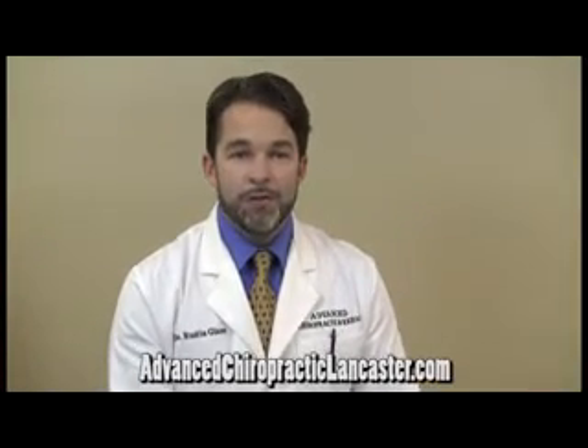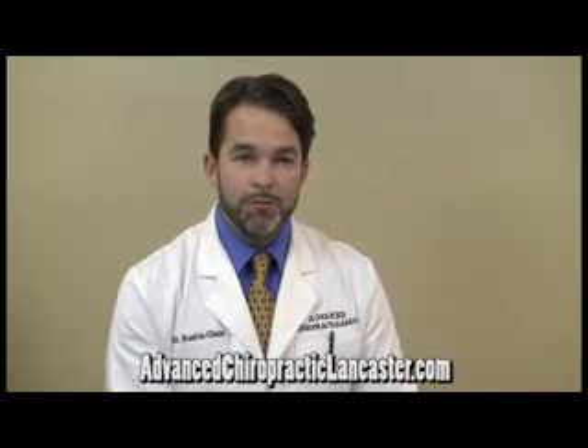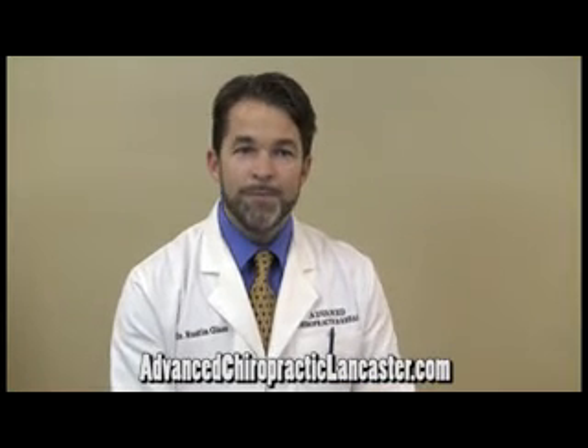We have a number of different therapies at my office that can be very helpful at treating sciatica. We have a therapy called electric muscle stimulation, which is a type of treatment that uses a therapeutic current to help relieve inflammation, help to improve circulation into the area that's irritated, into the nerve area. It also helps relieve pain in general from the nerve irritation.